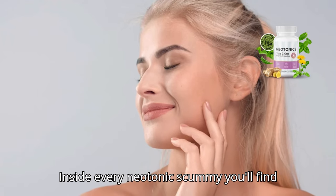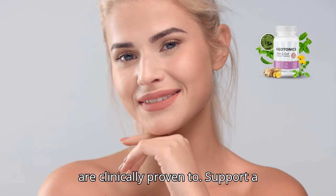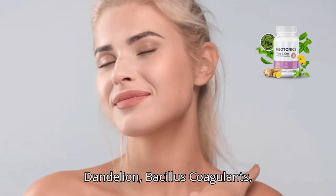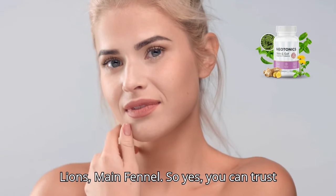Inside every Neotonics gummy you'll find 100% natural and unique ingredients that are clinically proven to support healthy, glowing skin and clockwork digestion. The ingredients include: Babchi, inulin and dandelion, bacillus coagulans, fenugreek, lemon balm, organic Ceylon ginger, slippery elm bark, and organic lion's mane fennel.